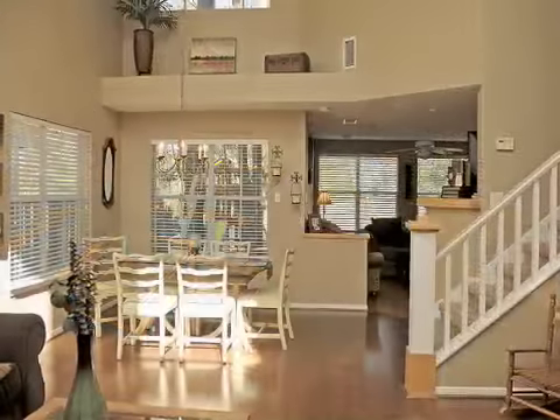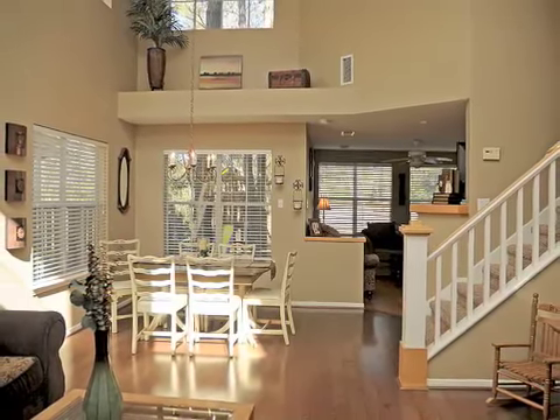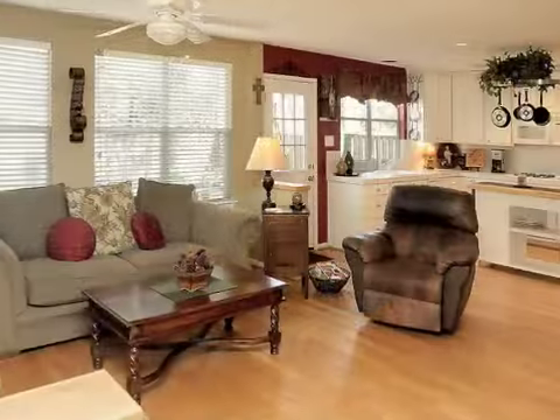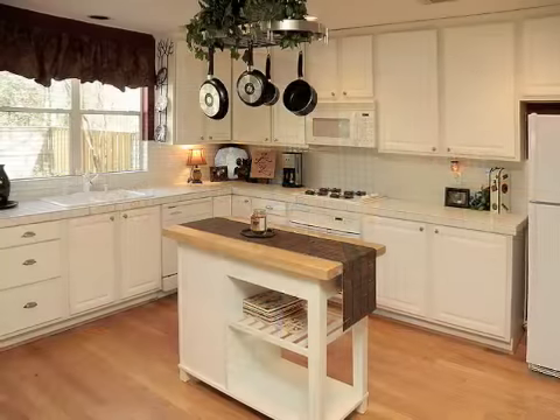This lovely three-bedroom home was built by Lifeforms in 1996. Open and bright with natural lighting and lots of windows, this home welcomes you with its freshly painted walls and beautiful hardwood floors. From the moment you step onto the front porch, you will feel at home.